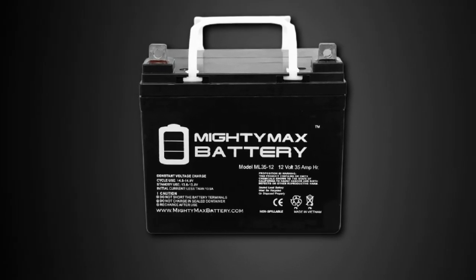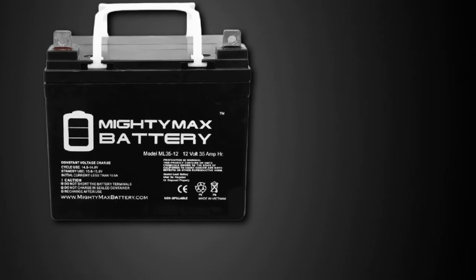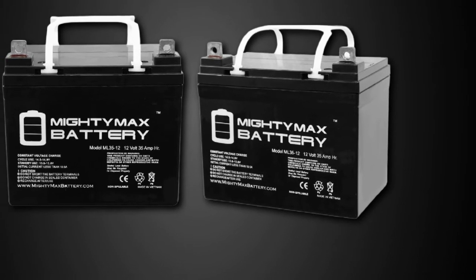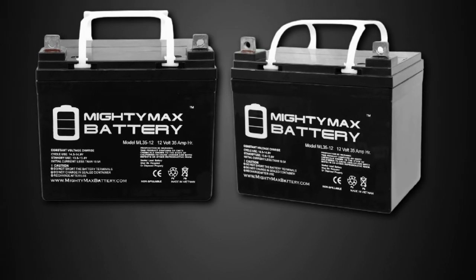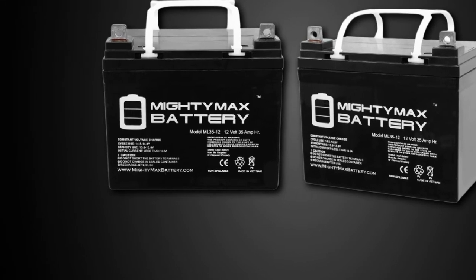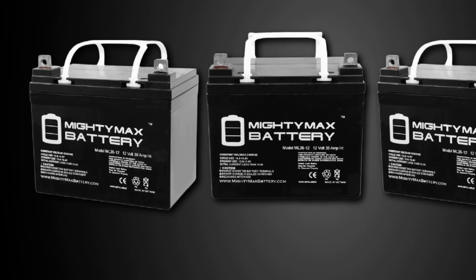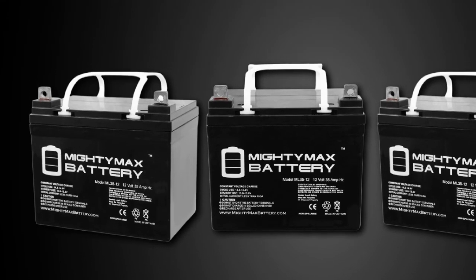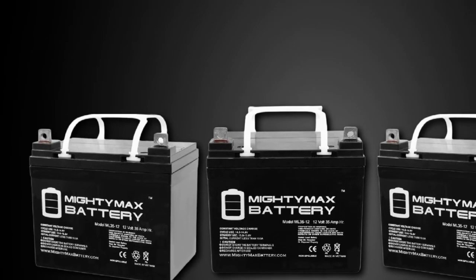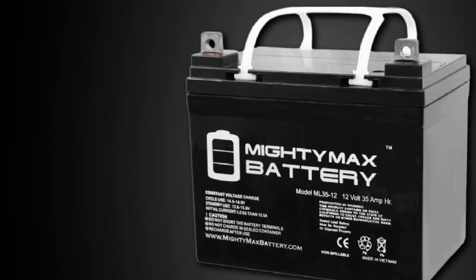It has universal connector leads that can be installed in almost all types of vehicles. The parts and construction of the unit were designed with durability in mind. The Mighty Max ML3512 features a state-of-the-art, heavy-duty calcium alloy grid that delivers great performance and service life in both float and cycle applications, delivering power when you need it.